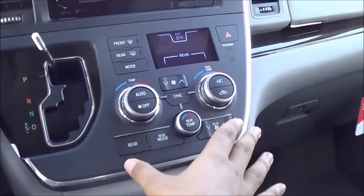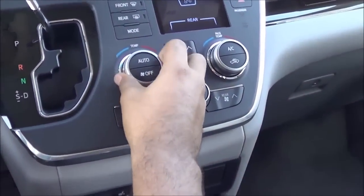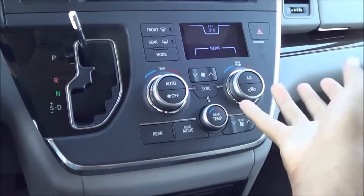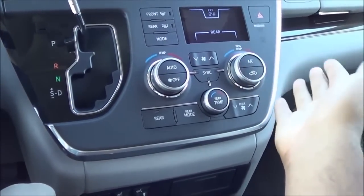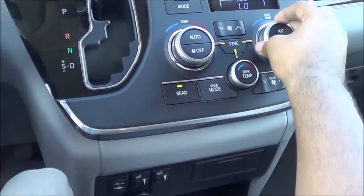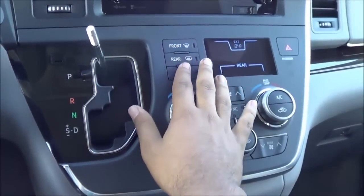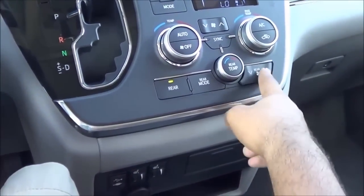Coming to the center stack controls, you have tri-zone automatic climate control. The knobs and buttons are even more simplified this time around — I don't even know how they could have made it simpler, but they managed. You have automatic dual-zone climate control up front, fan speeds, front and rear window defrosters, and rear fan speeds.